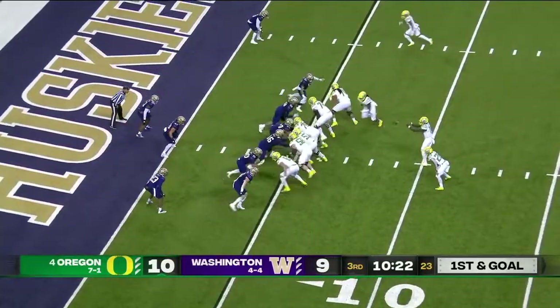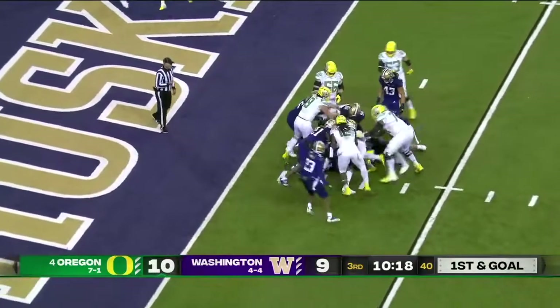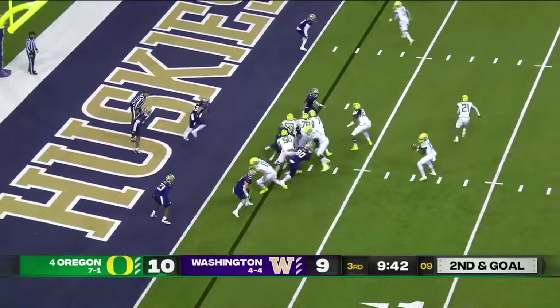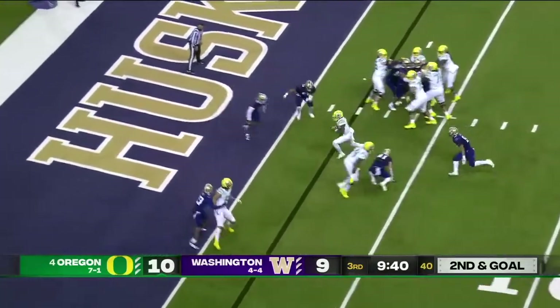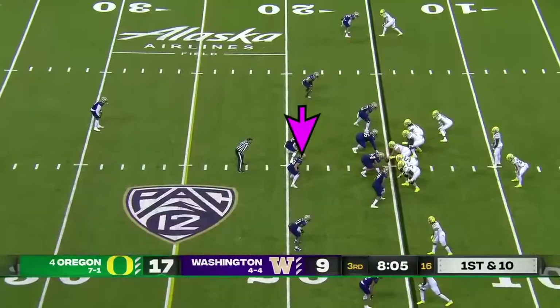Brown — they hand it off, catching a hole up the middle, and Dye off to the races, tackled inside the five — longest play of the day. Brown hands it off again to Dye, moves the pile down. Johnson in motion to the top of your screen.